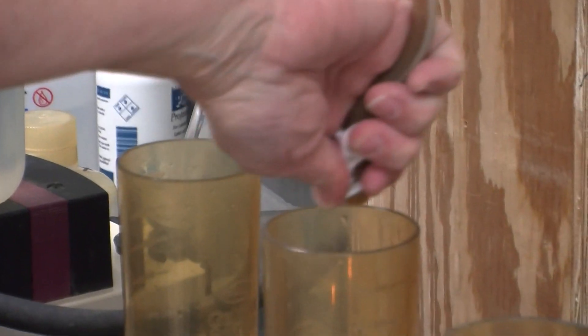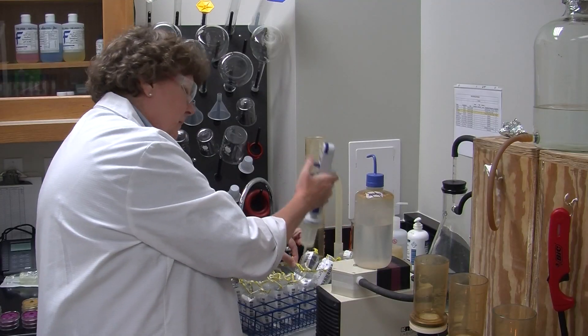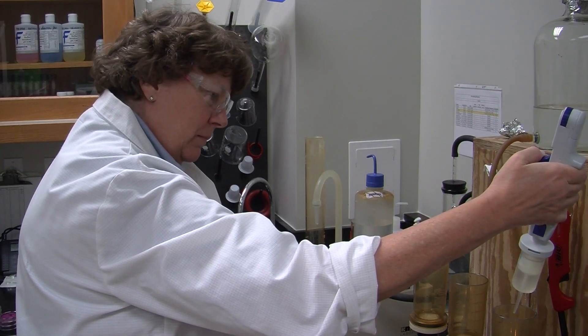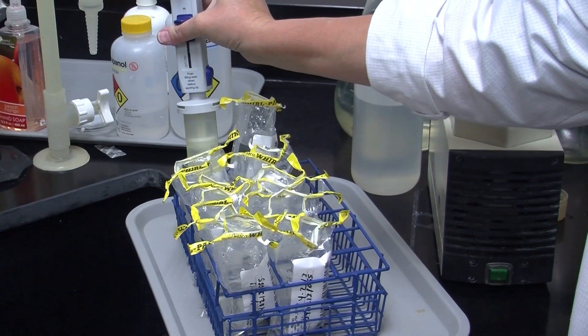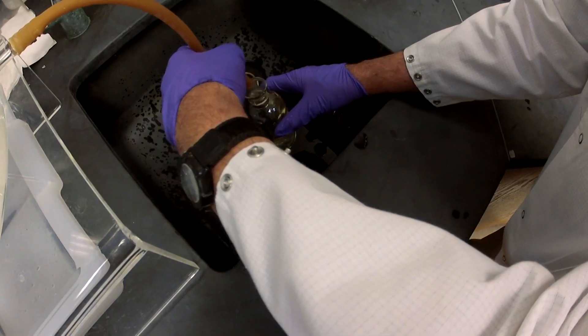Once it gets back to the laboratory, there's a whole other set of standards they have to follow — to make sure that the sample is analyzed on time, meets required criteria for calibration range, and things like that. We're not just out here putting water in bottles; there's a procedure that we have to follow to the letter.